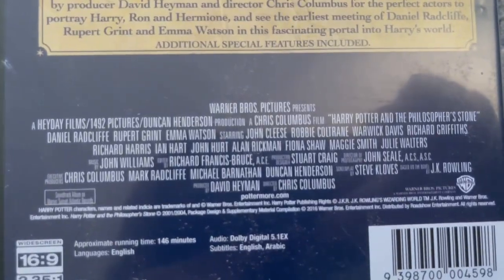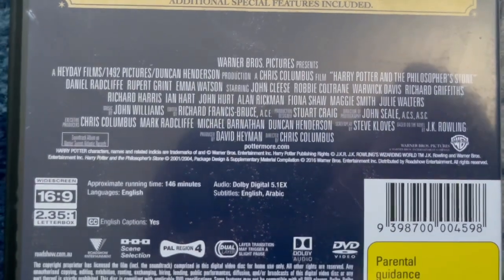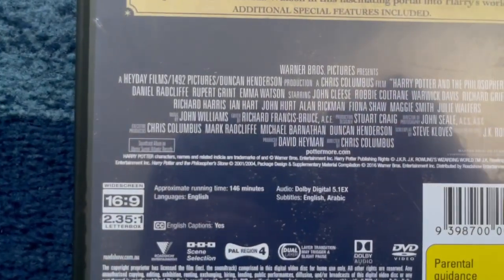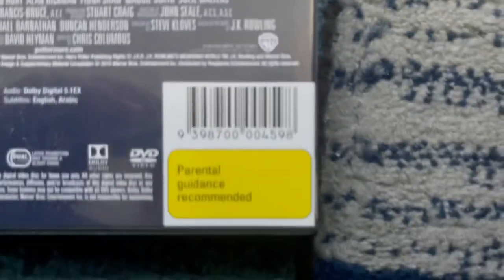We've got the credit information down here. There's the Warner Brothers logo. Down there says 2001, 2004, and 2016. The runtime is 146 minutes, so this movie is close to 150. Down there we've got the Roadshow Entertainment logo, and there's the tag which says parental guidance is recommended.